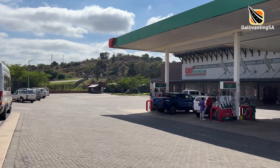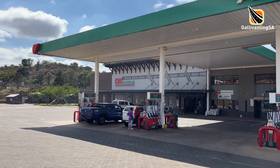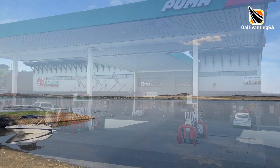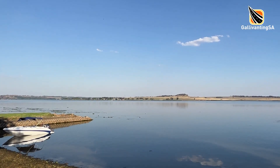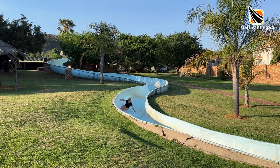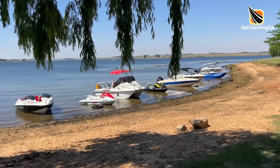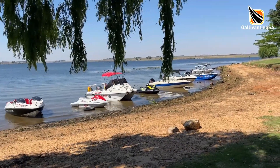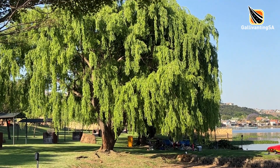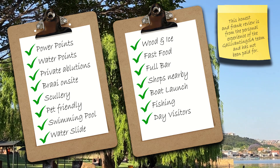Just about one and a half kilometers from Kaia Manzi there is a fuel station, bottle store, ATM and a very well-stocked OK Minimart. Overall we had a very pleasant weekend with friends at Kaia Manzi, although it was busy with people and shade in the campsite was a rare commodity until later in the day. However, taking a picnic and sitting down at the water's edge under one of the large lovely shade trees watching the antics on the water was a very relaxing way to spend a day.